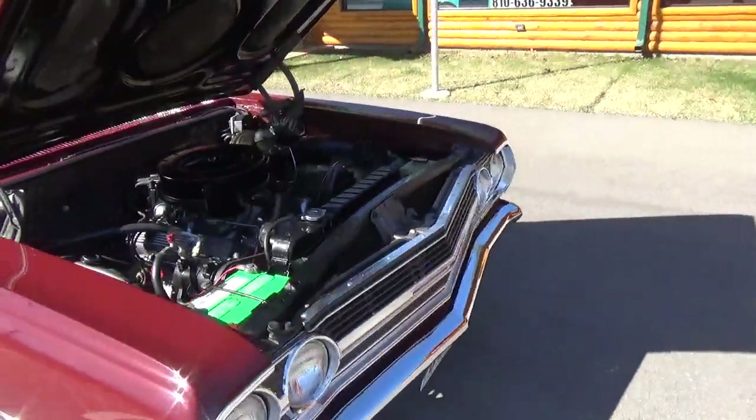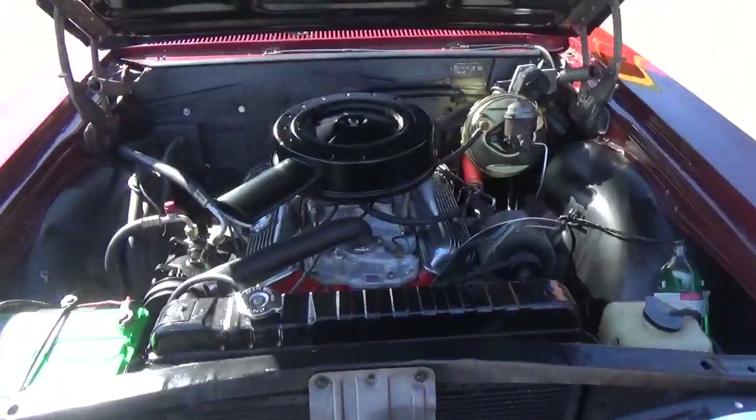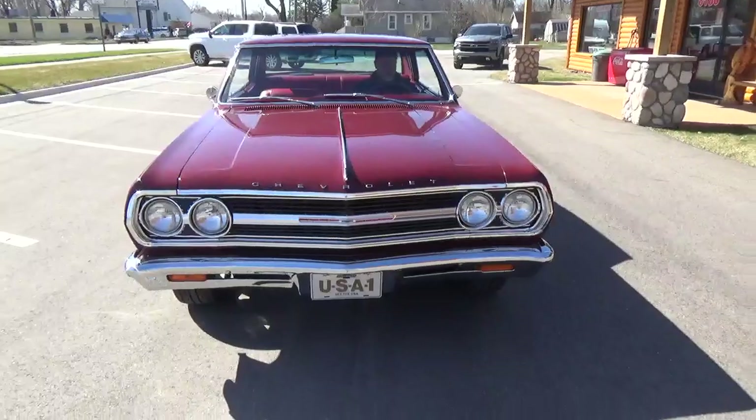Again, it's a 327, 4-barrel. I think it fires right up. Got a nice cam and stuff in it. Dual exhaust.